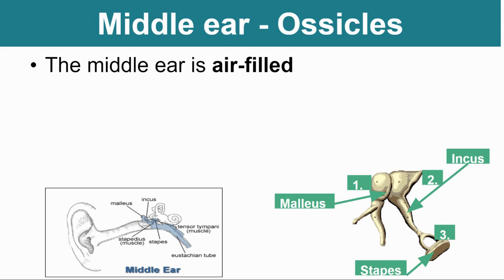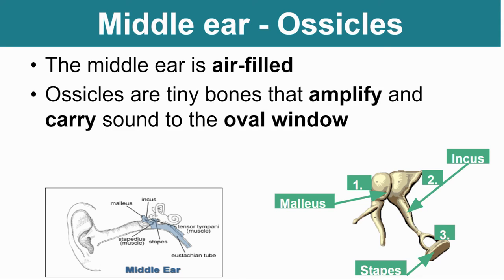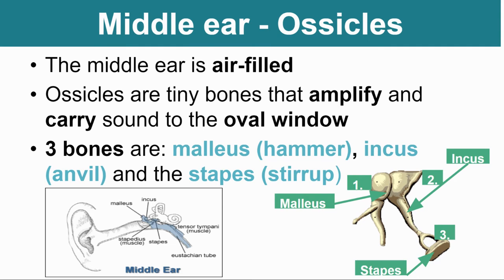Once sound hits the eardrum, the eardrum starts to vibrate but can't control how it vibrates. So the middle ear ossicles — the malleus, incus, and stapes — are very cool because they actually control the sound. If a sound is too loud, they will try to soften it; if a sound is too quiet, they will try to amplify it. The middle ear is air-filled — there's no liquid in there. The ossicles are really tiny bones that amplify and carry sound to the oval window. We mostly talk about amplifying sound because that's how you hear. Just remember: ossicles is fine — you don't need to know the three individual names.